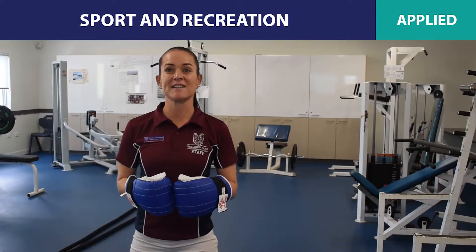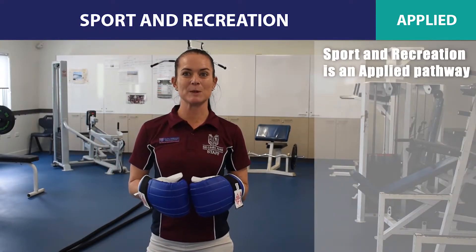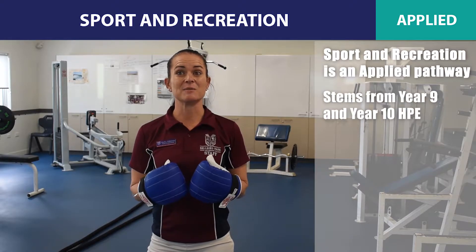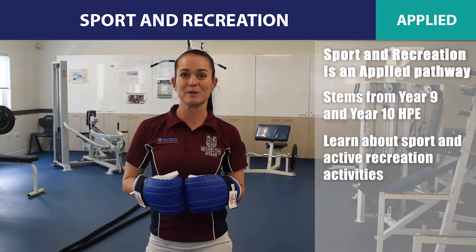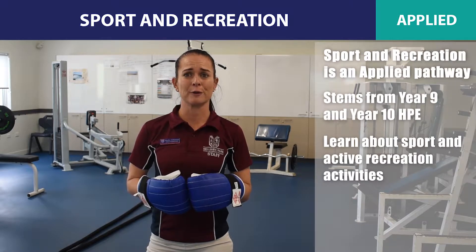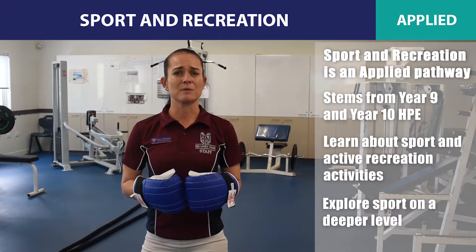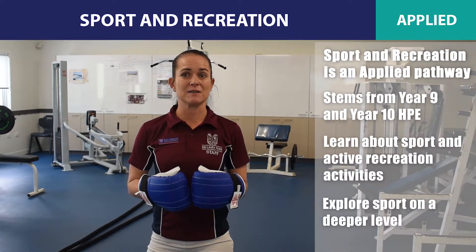Sport and Recreation is a senior applied subject belonging to our Sports Ready Pathway beyond Year 9 and 10 HPE. This subject allows students to explore more opportunities to learn in, through and about sport and active recreation activities, examining their role in the lives of individuals and communities.